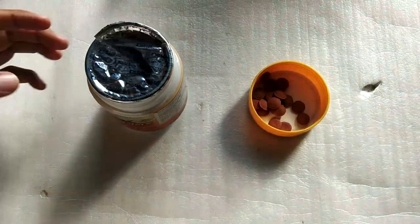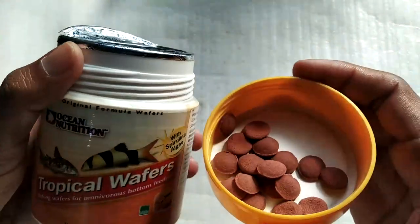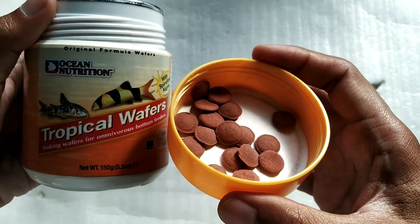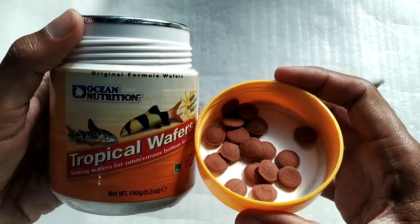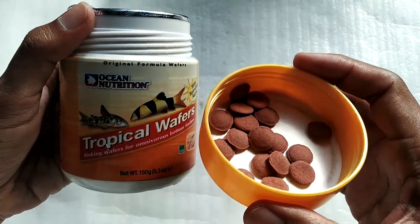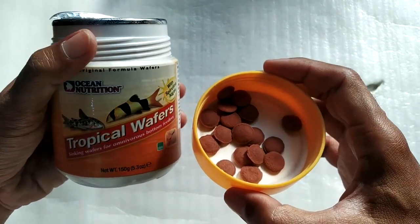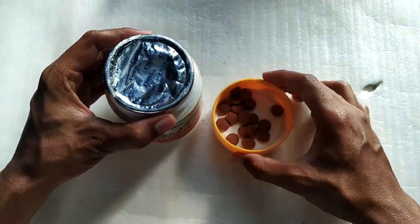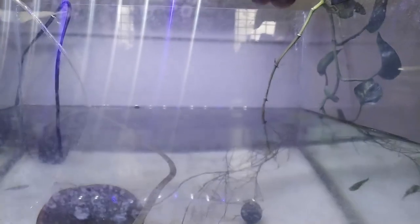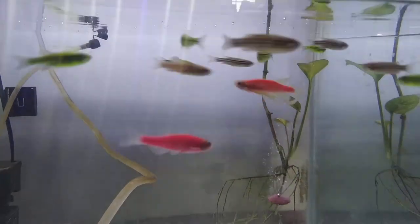I'm making this video after feeding this to my fish for one year. The only thing left to do now is give this to our fish and show how they react. I'll try to include different varieties of fish so you get an idea of how different fish react to this food. Let's start with this tank which has about 20 Danios and about three Corydoras — I'm going to drop a couple in and see how they react.